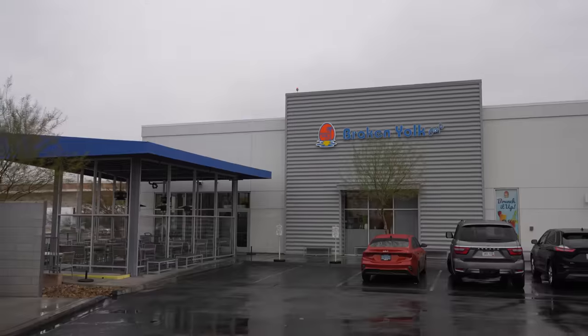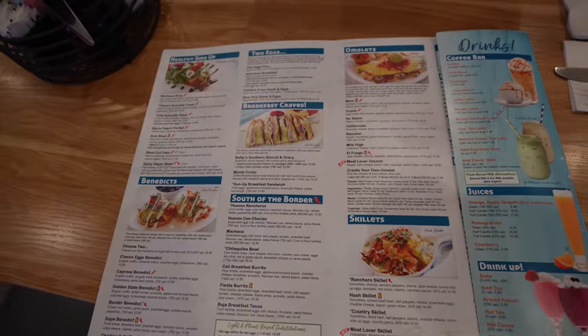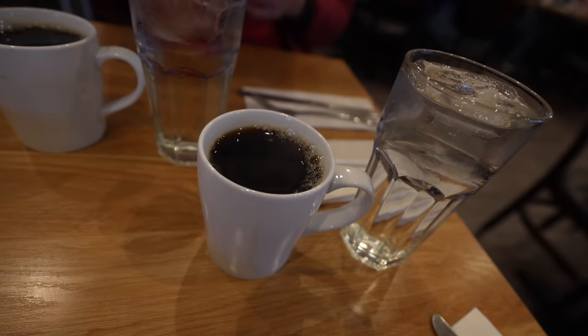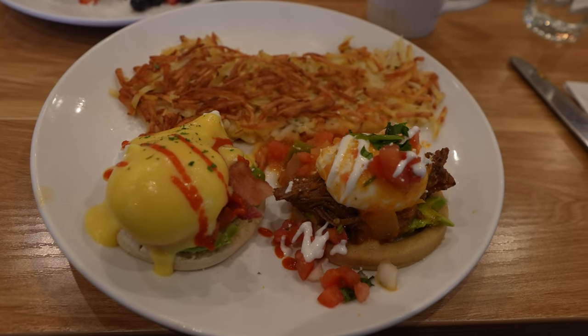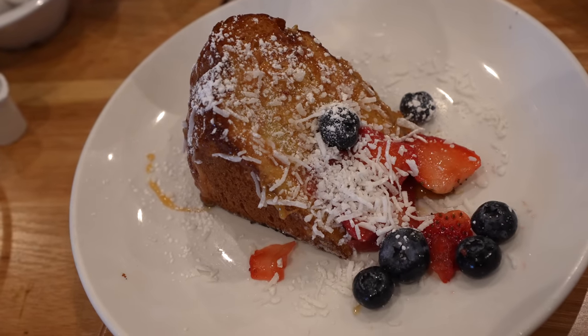From the Las Vegas sign we headed about 10 minutes south to stop at the Broken Yoke Cafe. They're well known for all of their unique breakfast options and their mimosa and Bloody Mary flights. This cafe was started in San Diego with a bunch of locations there, but this is the first location in Las Vegas. I recommend picking two of the different Benedicts and getting a side of one of the sweet items to share. It's so filling you don't even need to eat lunch.